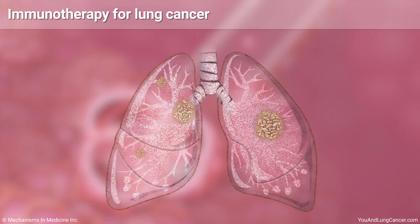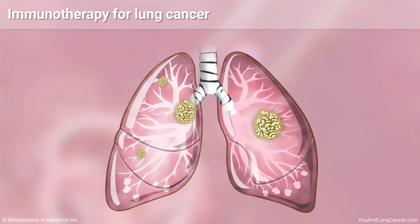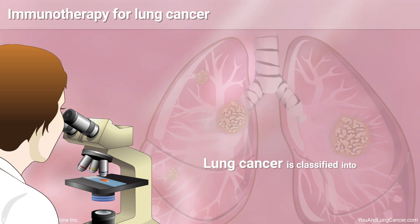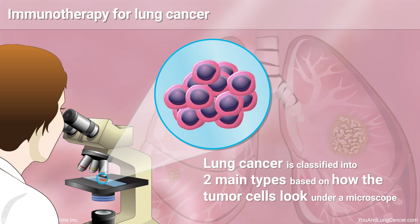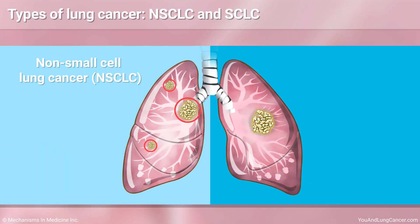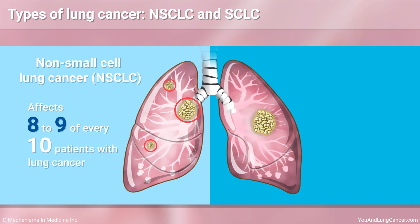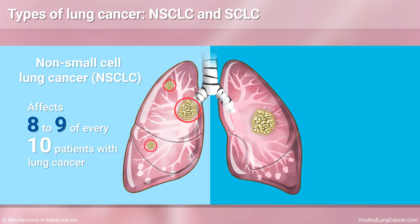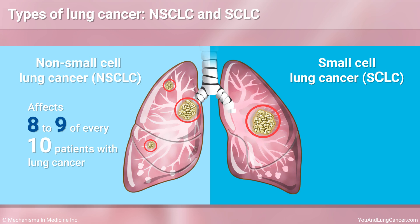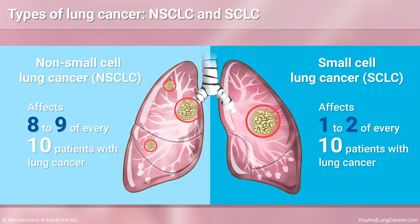The role of immunotherapy in treating your lung cancer will depend in part on the type of lung cancer you have. Lung cancer is classified into two main types based on how the tumor cells look under a microscope. Non-small cell lung cancer, or NSCLC, is the most common type — 8 to 9 out of every 10 patients. The other main type is small cell lung cancer, or SCLC, affecting 1 to 2 out of every 10 patients.